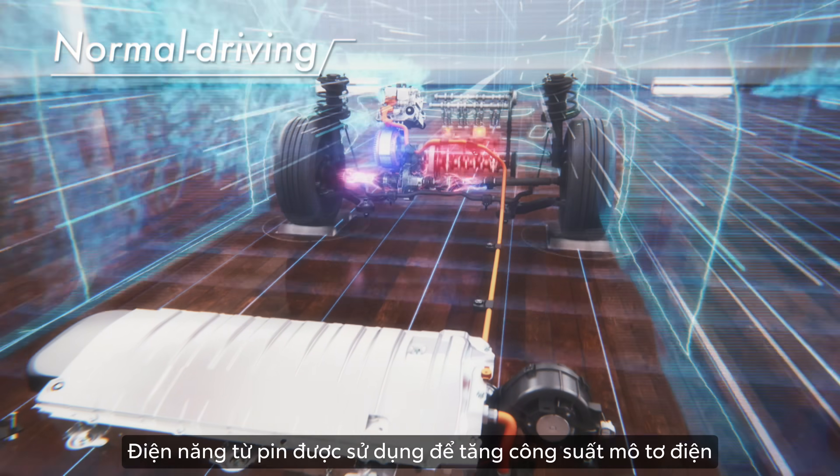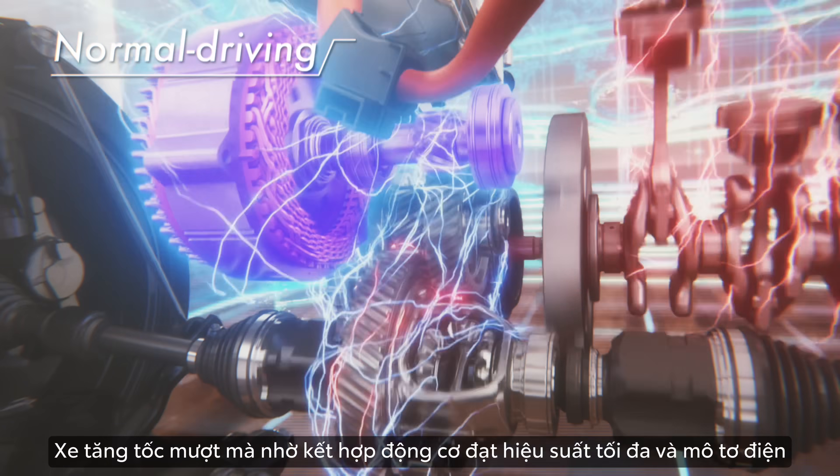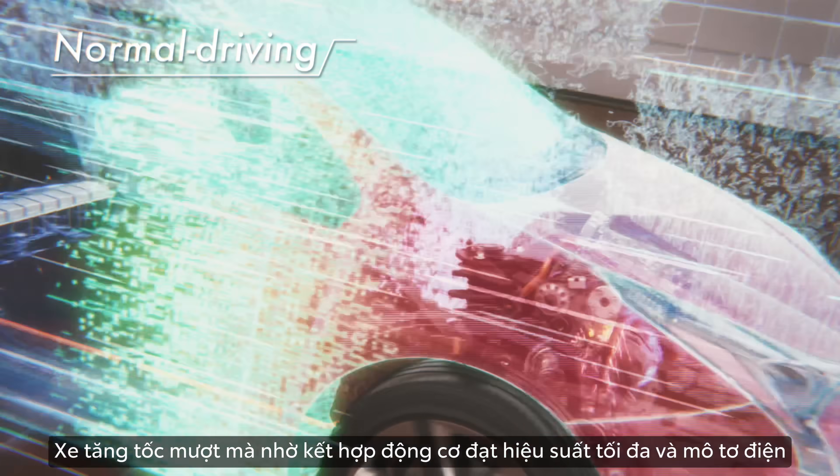Electrical power from the battery is used to increase the motor output. Smooth acceleration combining the engine running in its high efficiency range and the motor.